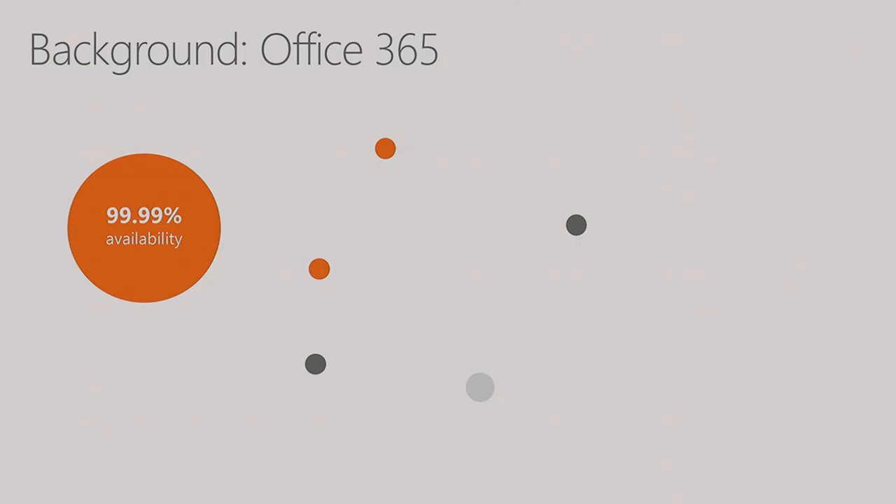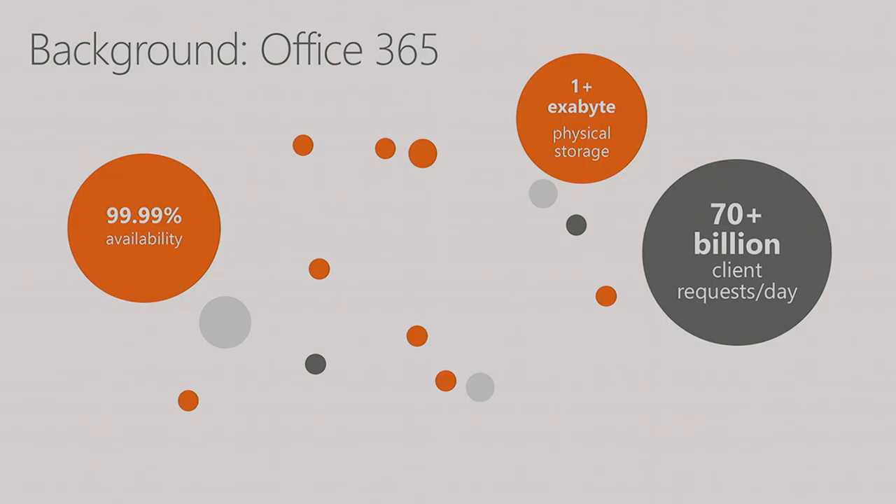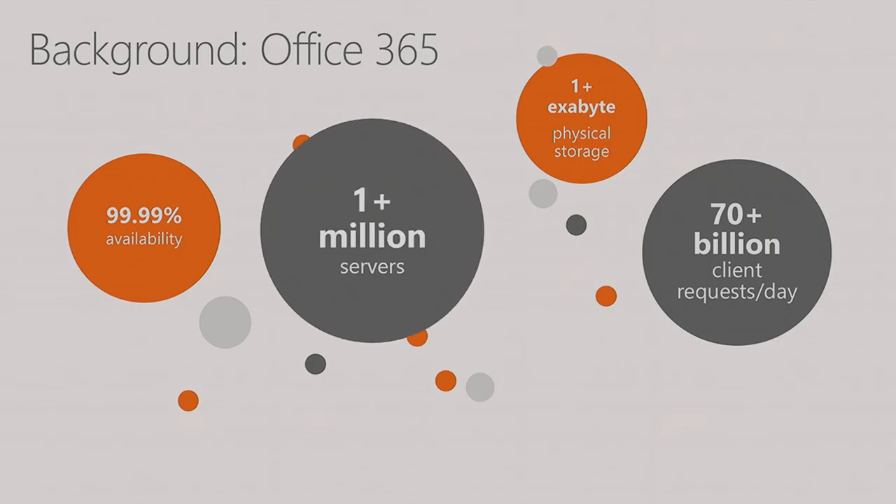Our SLA is four nines availability — one in 10,000 connections or less will see a failure. In the Exchange Online forest alone, we have 70-plus billion client requests per day, which explains the 120 billion Windows security events. We have over an exabyte of physical storage, and 300-400 petabytes of logical storage — but with four copies of the data, that means a lot of physical storage. Across all workloads including SharePoint, Skype, Yammer, and all of our microservices, we host over a million servers. From Exchange Online, we deliver three and a half billion customer messages per day.